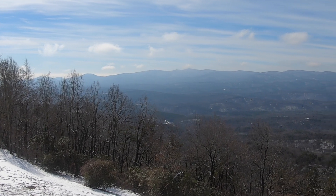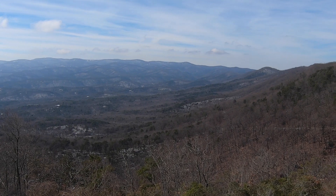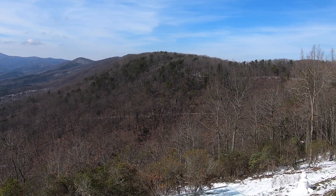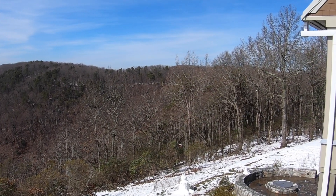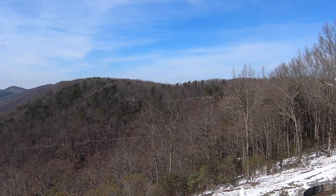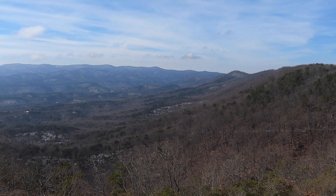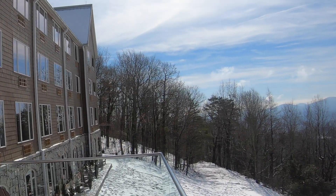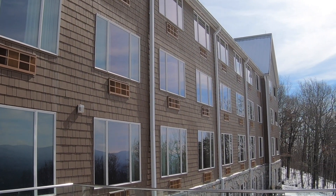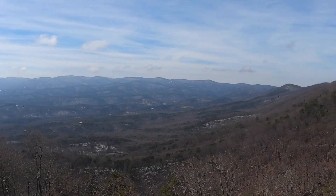We're at the lodge now. This is the view right off the back side of the lodge. Going in, we noticed some gift shops and there is a restaurant in there, so we might check those out. Right here are the rooms — not all of them, but these rooms have an amazing view of the North Georgia mountains.